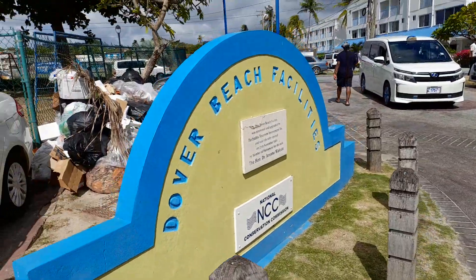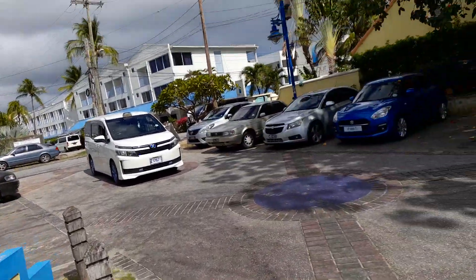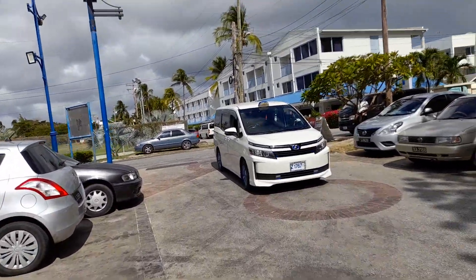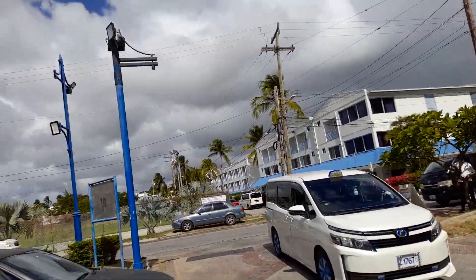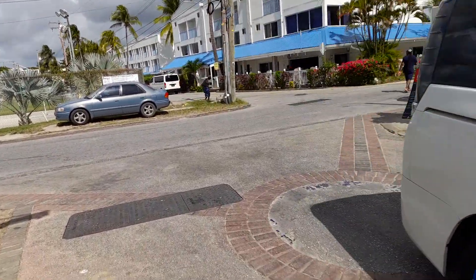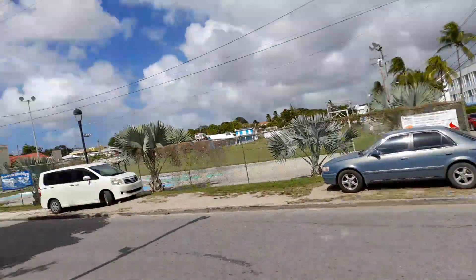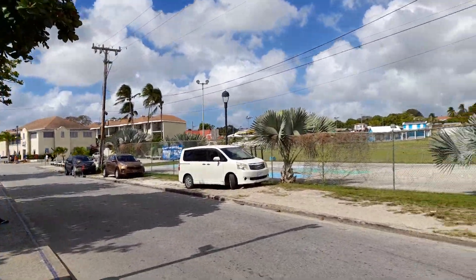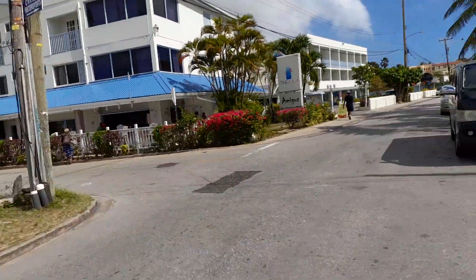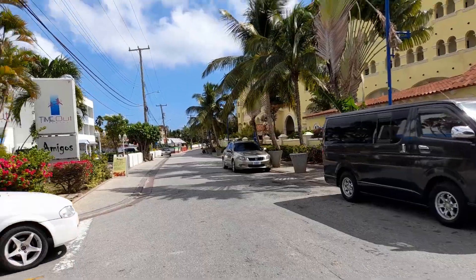This is Dover Beach facilities here. This road will take you back to St Lawrence Gap and back to Tot Rock, and this road will take you back to Maxwell and Dover Beach.